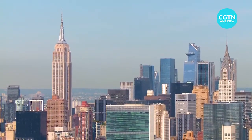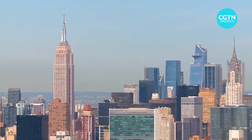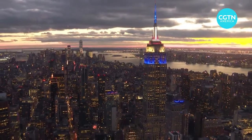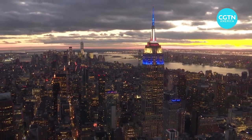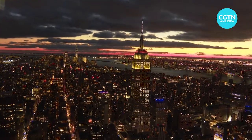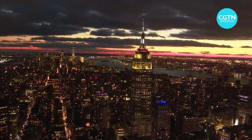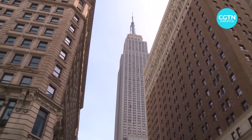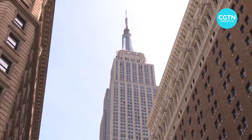It was built in 1931, but the Empire State Building has had a very modern makeover. The additions of ultra-insulated windows, LED lights and lifts that generate electricity while they move have cut carbon emissions by about 40%, with a further 40% reduction planned over the next 10 years. In partnership with New York State, it's launched a guide to help other skyscrapers do the same. Welcome to the world's most famous building.